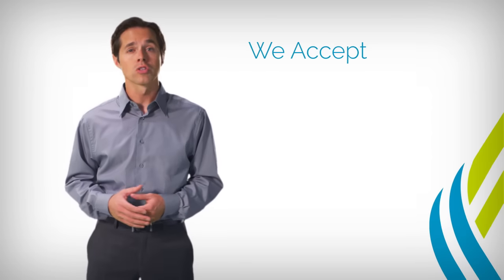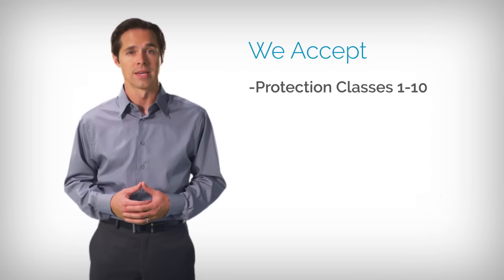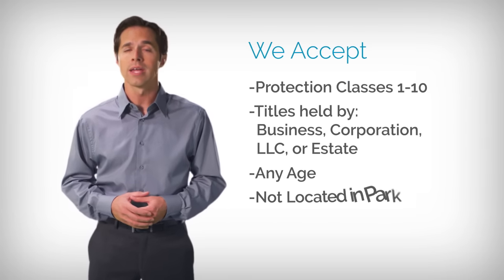We also insure hard-to-place manufactured homes, even if they're in higher risk protection classes, in the name of a business, corporation, LLC, or estate, made before 1976, or not located in a park.